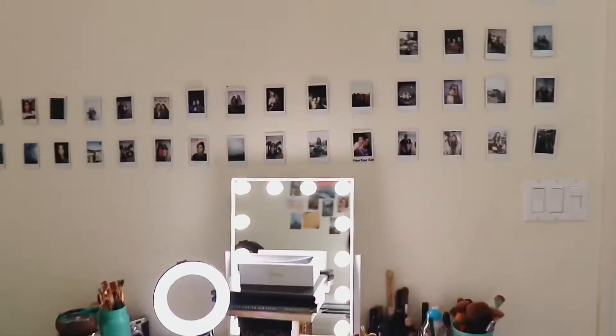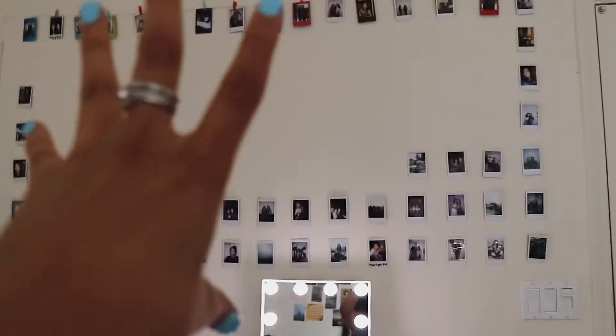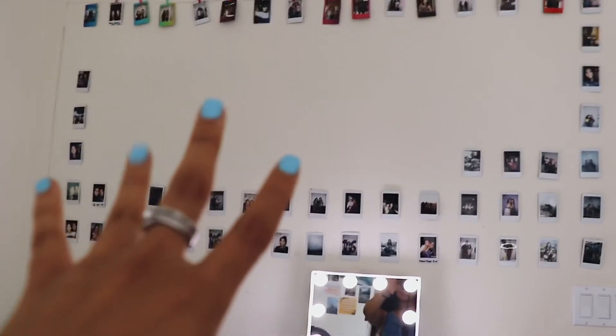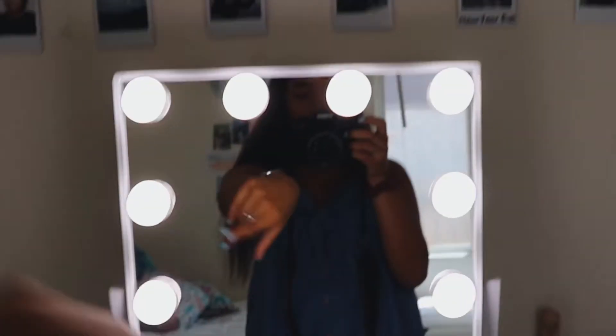I wanted to hang these above my desk, so I'm going to take down these Polaroids. I don't know what else I'm going to do with them, but we'll figure it out. I got this new vanity off Amazon, and I also got this mat from Amazon. The desk is from Ikea.